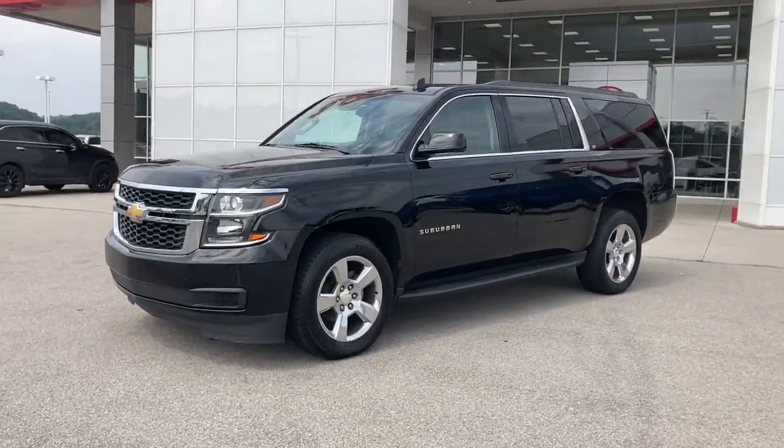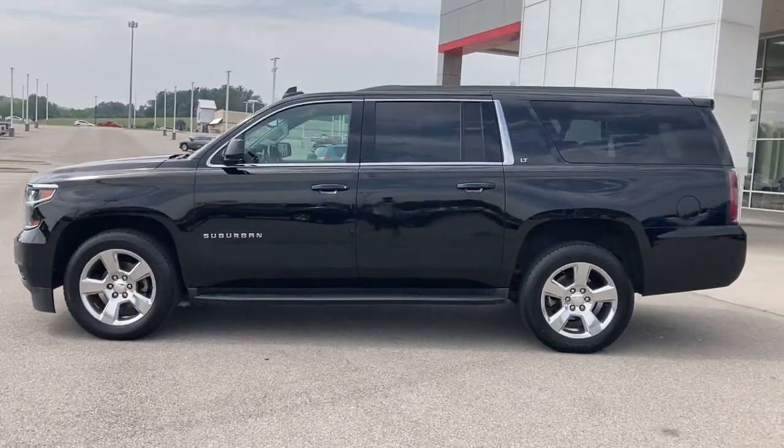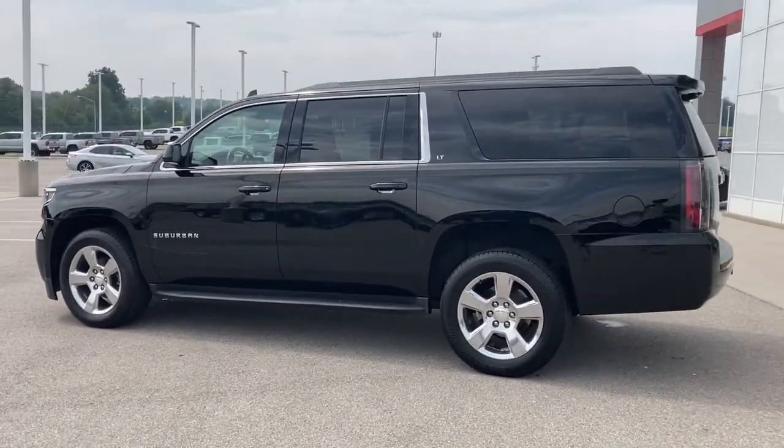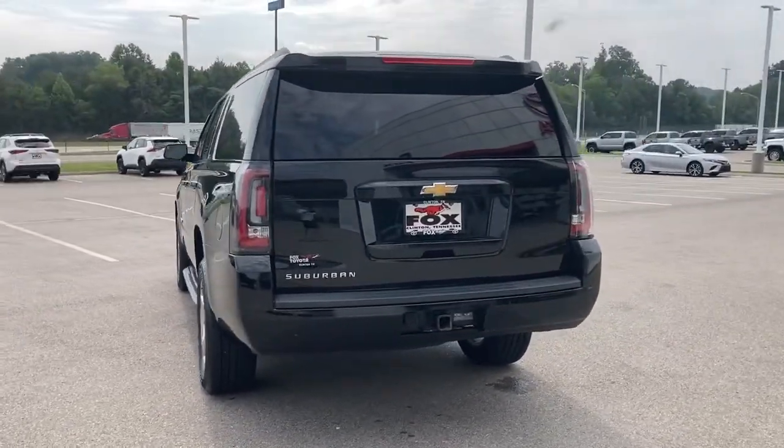Can you see yourself in the 2017 Chevrolet Suburban? This vehicle is an outstanding buy with fewer than 100,000 miles on the odometer. The iconic family hauler keeps getting better.